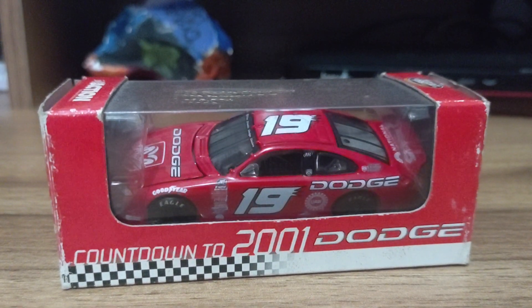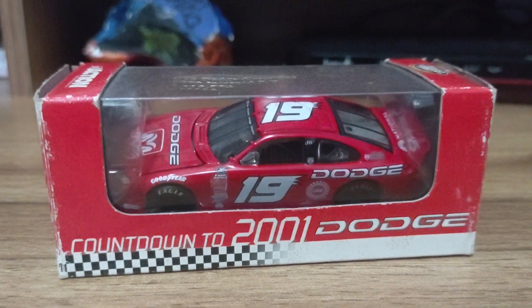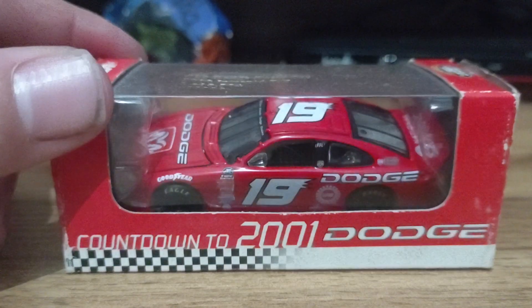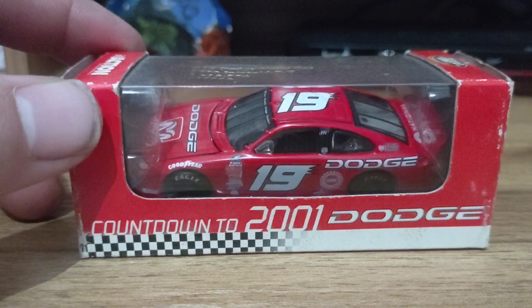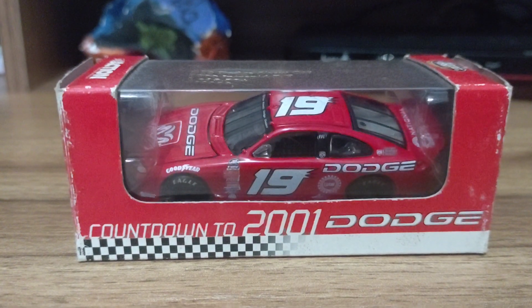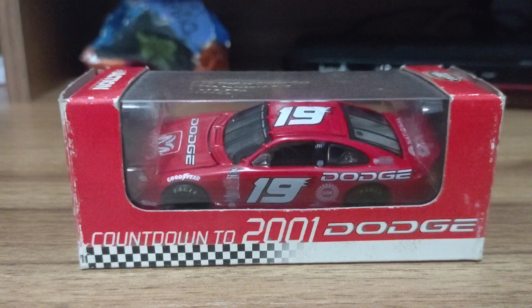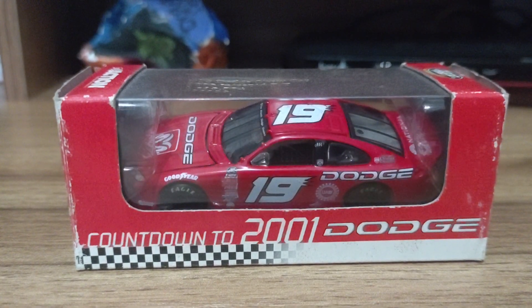Today we're taking a look at a blast from the past from 2000 — 22 years ago. This is the number 19 Dodge Intrepid show car, which is actually the 2000 Intrepid RT, a countdown to 2001. This was the first time Dodge returned to NASCAR, and they had a good run from 2001 to 2012. Unfortunately, Dodge did not return for the 2013 season.